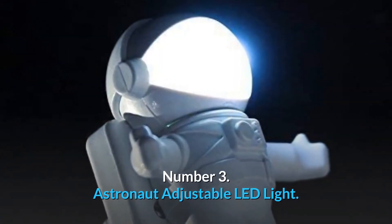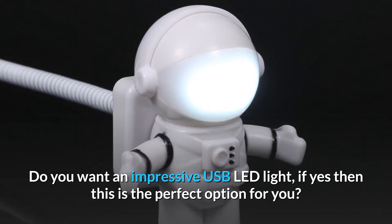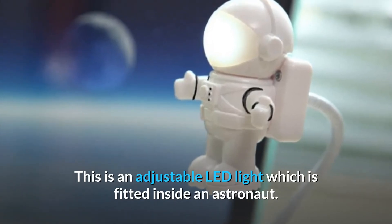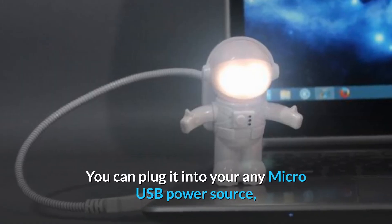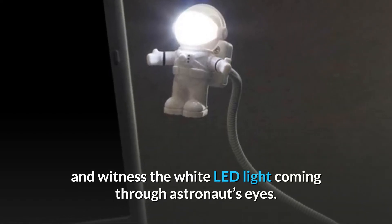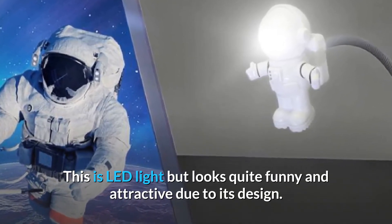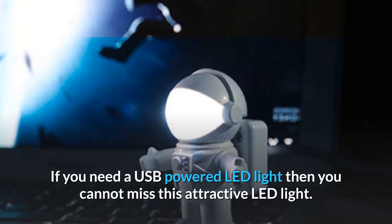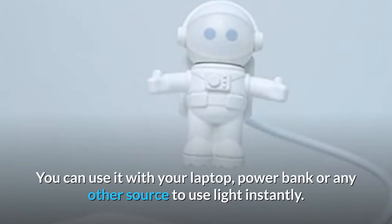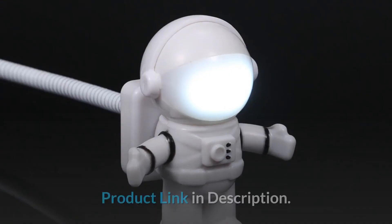Number 3: Astronaut Adjustable LED Light. Do you want an impressive USB LED light? This is an adjustable LED light fitted inside an astronaut figure. You can plug it into any micro USB power source and see white LED light coming through the astronaut's eyes. This LED light looks quite funny and attractive due to its design. You can use it with your laptop, power bank, or any other source. Product link in description.